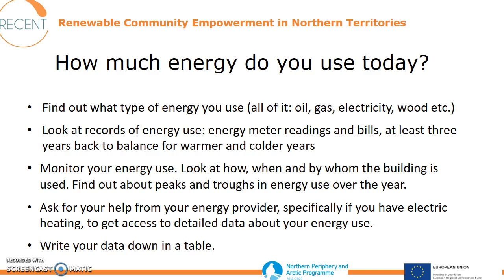How much energy do you use today? The first thing is to find out what type of energy you use — you really need to find out about all types of energy use. Look at the records of energy use, energy meter readings and bills. It's good to go three years back because you might have had warmer winters or colder summers, so you need an average of around three years. If you have records five years back, that's even better.